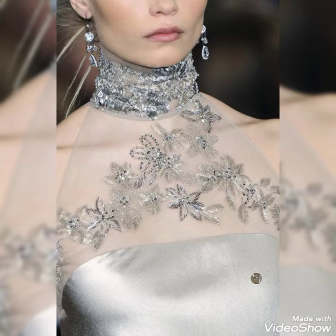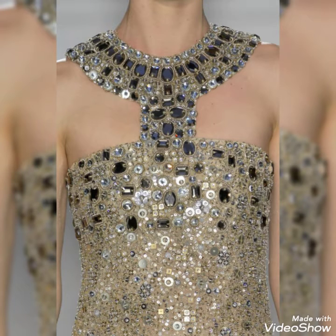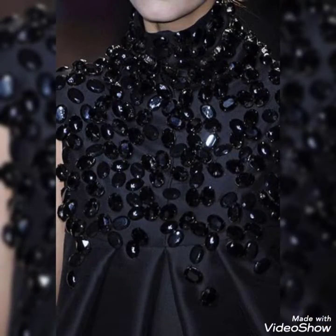These are beaded work bridesmaid and different dresses. I request you guys to subscribe to our channel, press the bell icon, and hit the button for all notifications to get more latest and beautiful ideas.